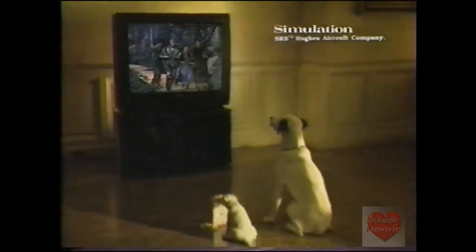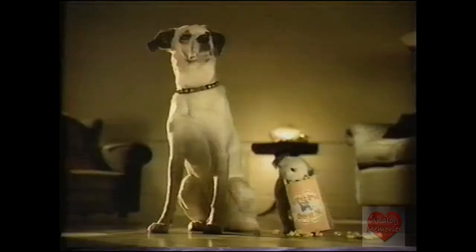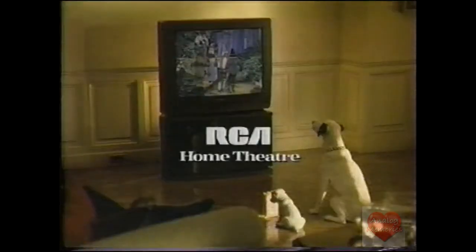There are two ways to put a movie theater in your home. You could build one. Or you could simply buy the giant 35-inch RCA home theater with SRS sound. It's the easiest way to get a movie theater in your home.